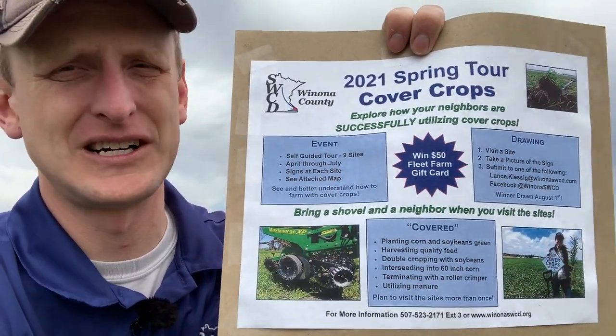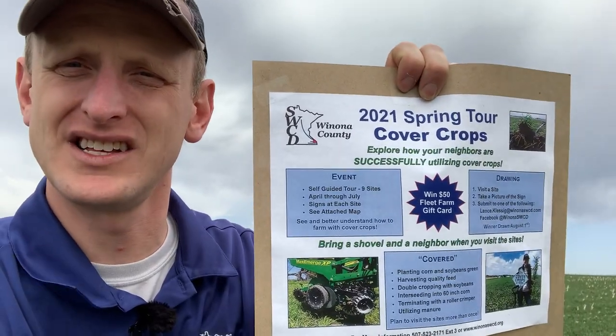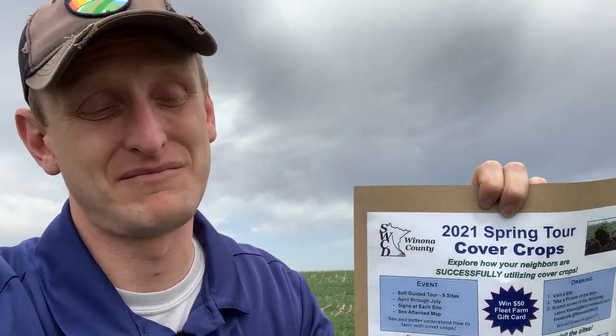We've got you covered — because we are talking about cover crops! Here's the flyer. It goes through some of the details and, like I said, it's self-guided. You can come out here — our hope is that you come before the crops start going in the ground, maybe on a rain day during planting season, and then maybe in June or July once the crops are up to see how things look. You can find it on our Facebook page, Winona County Soil and Water Conservation District, or on our website, winonaswcd.org.